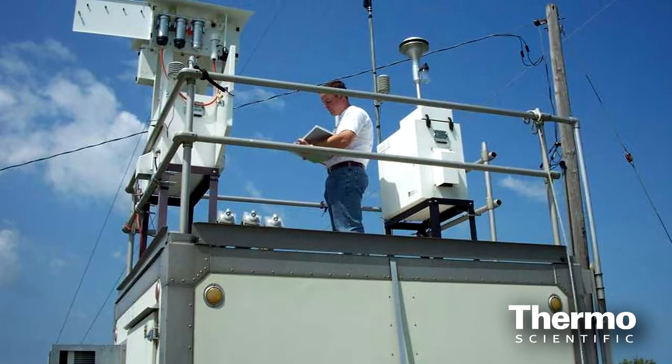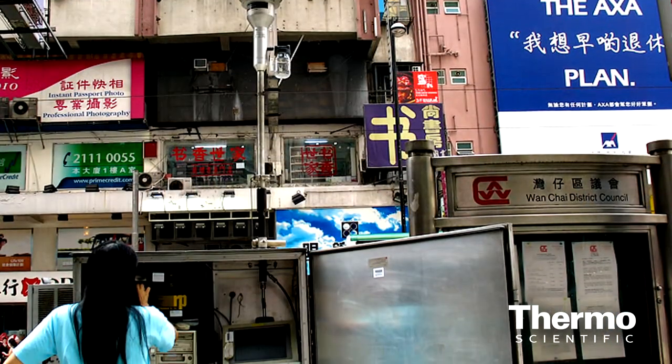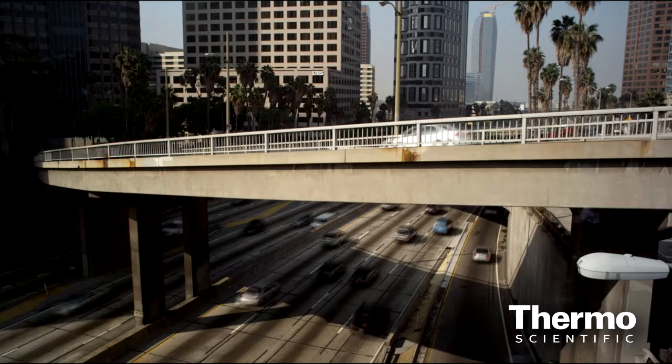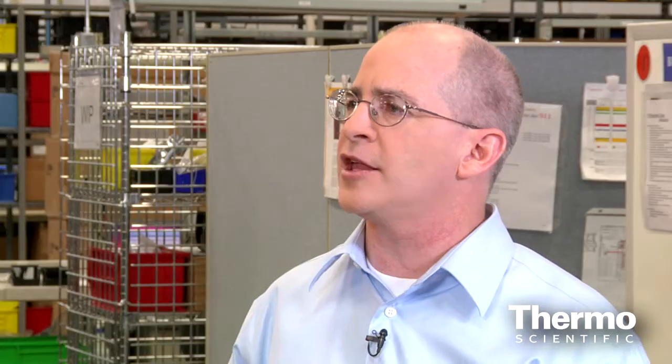The first market is what we call ambient air monitoring. This is really urban air quality monitoring — the monitoring networks that are established around the world for looking at the baseline pollution levels that the average citizen would be exposed to. We provide individual analyzers, calibration equipment, as well as turnkey, complete air quality monitoring stations.